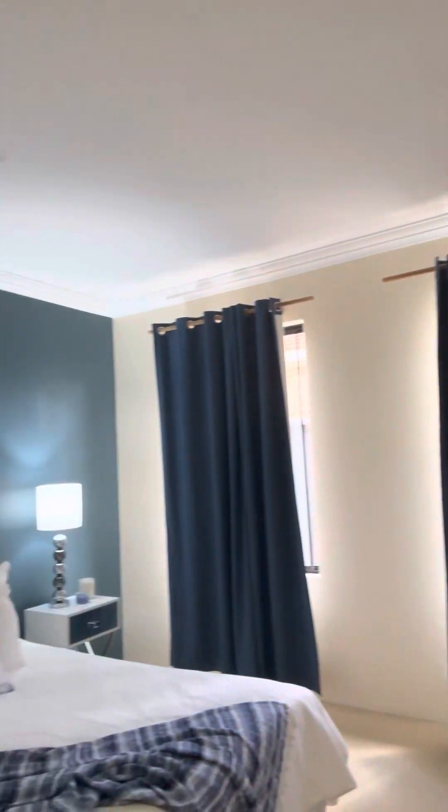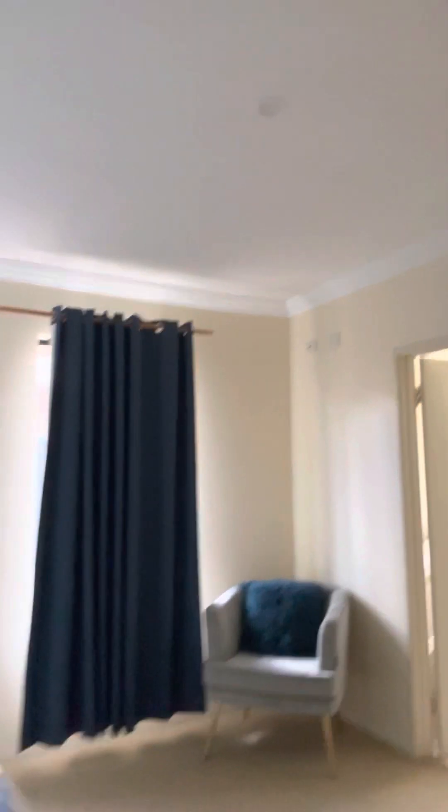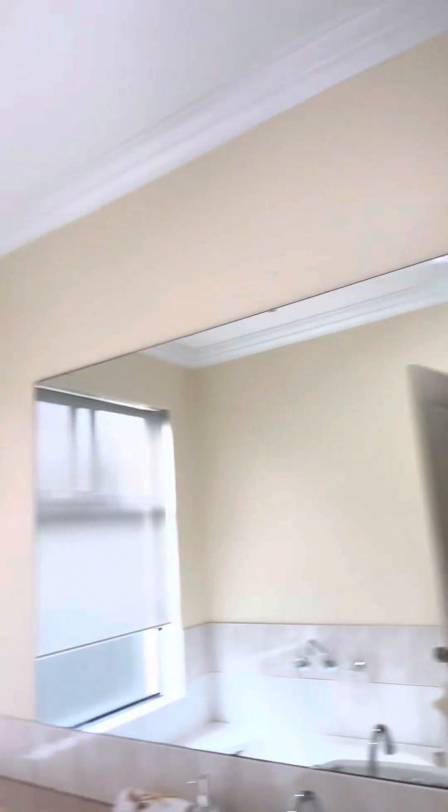This is the master bedroom with an ensuite leading out on the right-hand side. You've got a nice walk-in robe here, all the way through to the back. There's a good-size ensuite with a shower and a spa bath.